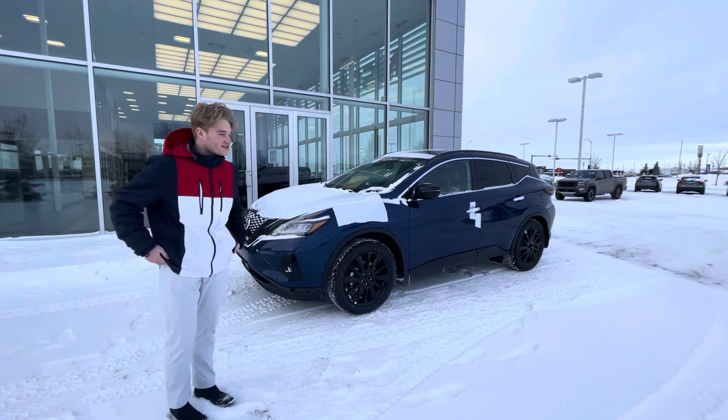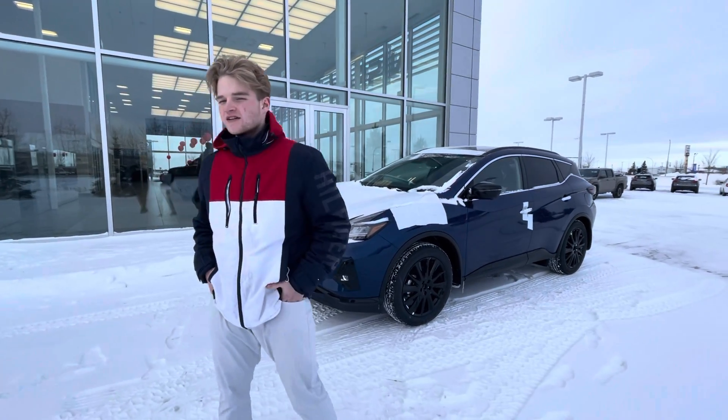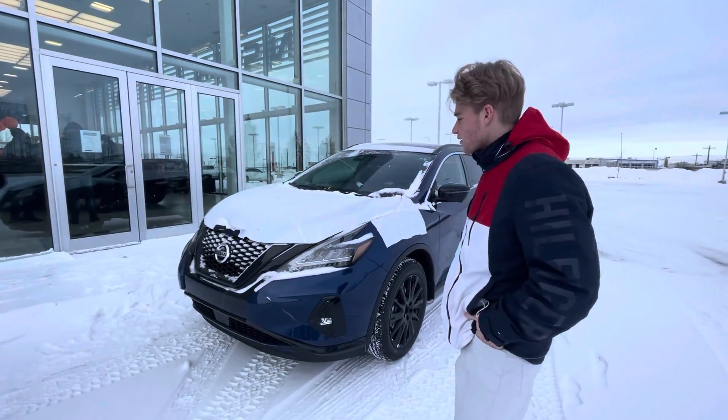Under the hood you're going to get a 3.5 liter V6 that has tons of power and will have no problem getting you up and going to pass and merge on the highway.